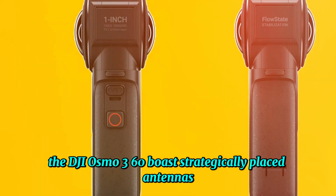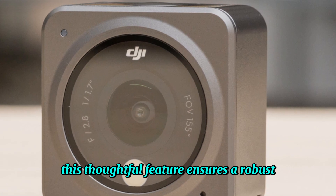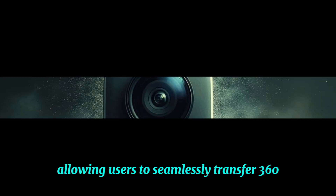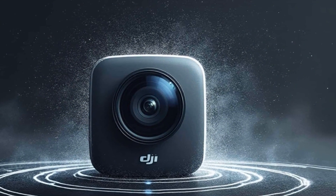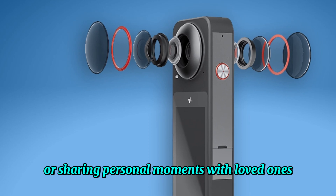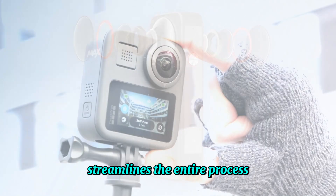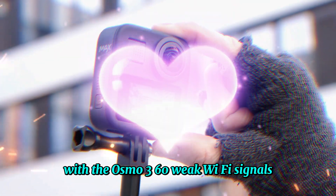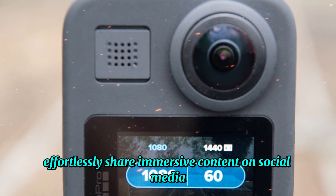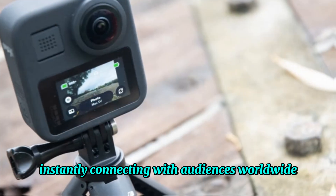The DJI Osmo 360 boasts strategically placed antennas, expertly designed to optimize wireless connectivity. This thoughtful feature ensures a robust and uninterrupted signal, allowing users to seamlessly transfer 360-degree footage to their preferred devices. Whether capturing dynamic live events, documenting breathtaking travel adventures, or sharing personal moments with loved ones, the Osmo 360's reliable connection streamlines the entire process. With the Osmo 360, weak Wi-Fi signals and frustrating data transfer delays are a thing of the past.